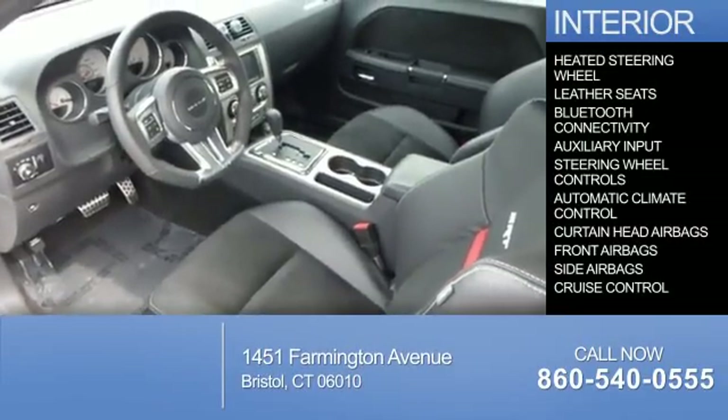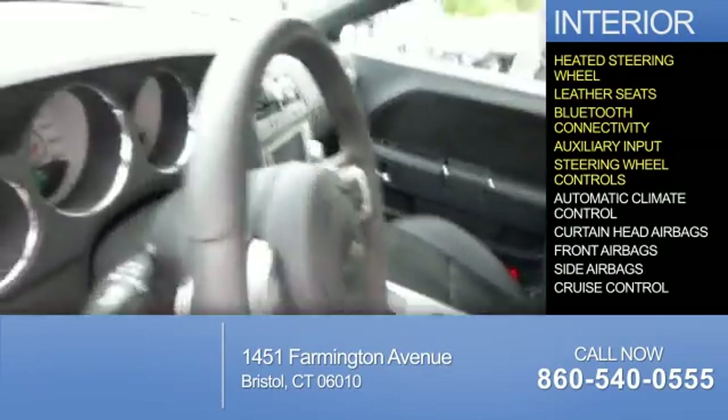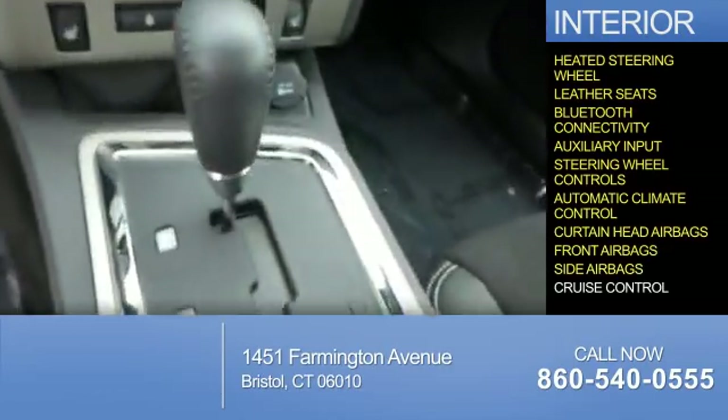On the inside, you'll find a heated steering wheel, leather seats, Bluetooth connectivity, an auxiliary input, steering wheel controls, automatic climate control, curtain head airbags, front airbags, side airbags, and cruise control.